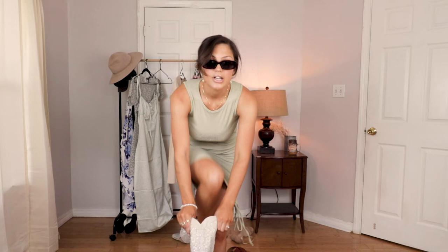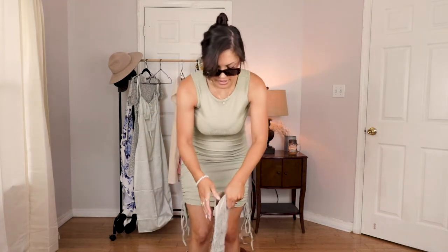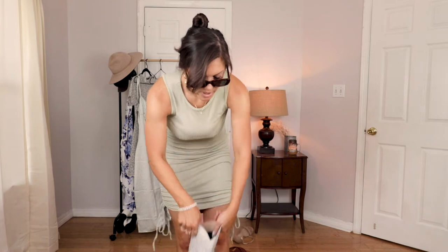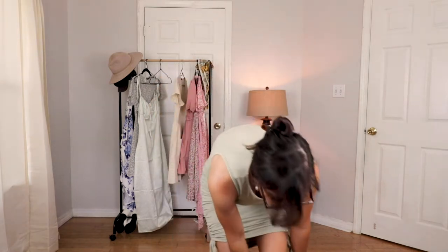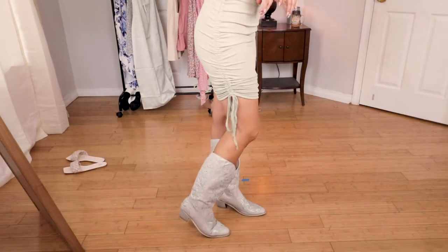I need your guys's opinion — I need your help. I saw these boots online and fell in love. I definitely own way too many cowgirl boots, but I'll show you guys — here's what the boots look like.